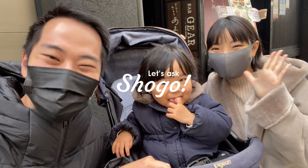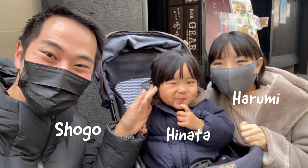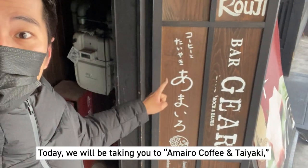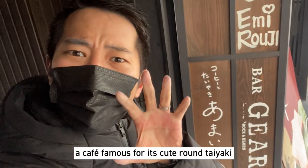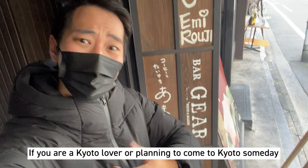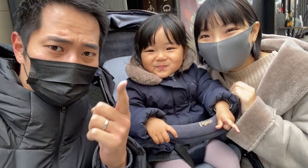Welcome to Let's Ask Shogo! I am Shogo, this is my wife Harumi and my daughter Hinata! So today we're gonna be taking you to Amairo Coffee and Taiyaki, a famous cafe where you get to enjoy cute round-shaped taiyaki. In this channel we'll be introducing the hidden gems in Kyoto, so if you're a Kyoto lover or planning to come to Kyoto someday, be sure to subscribe!